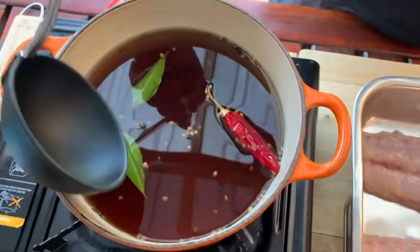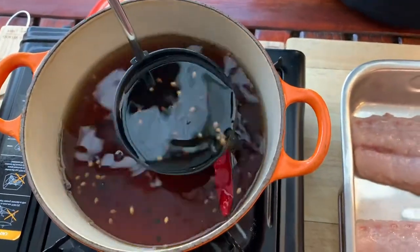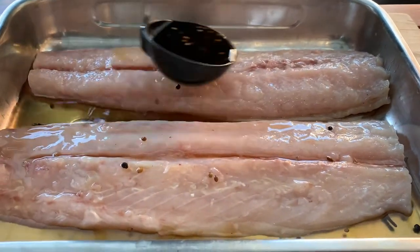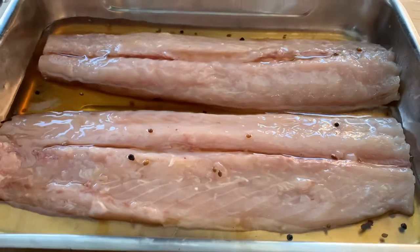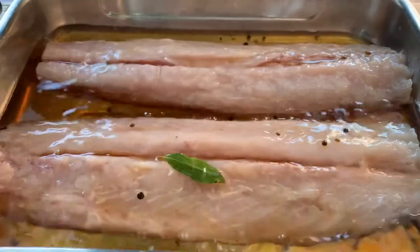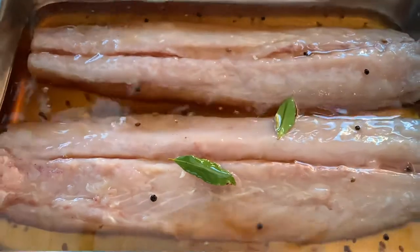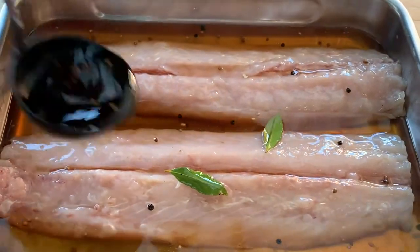In the brine I've got a salt and sugar solution with a few aromatics — let it cool down, some black peppercorns, cloves, bay leaves, salt and brown sugar. This is just going to be a light cure; we want the fish to sit in this for only an hour. It'll help to firm up the flesh and impart a nice bit of flavor.